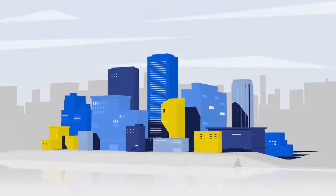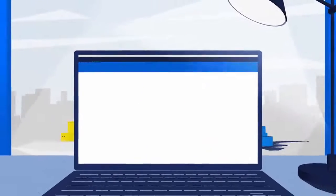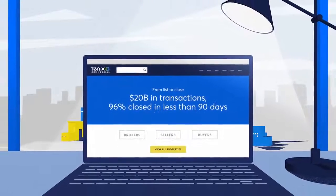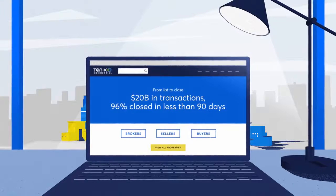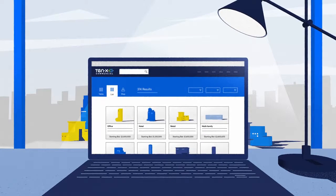There's a better way to buy and sell commercial real estate. Meet 10x Commercial, the only end-to-end transaction platform that empowers brokers, sellers and buyers with data-driven technology to decrease the time to close and simplify the transaction process.